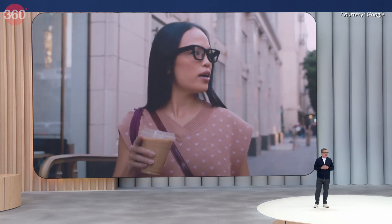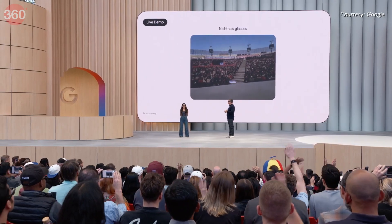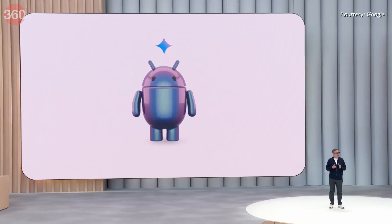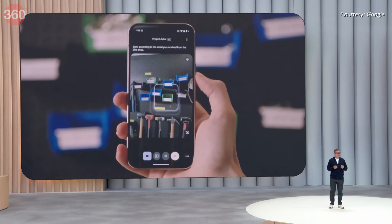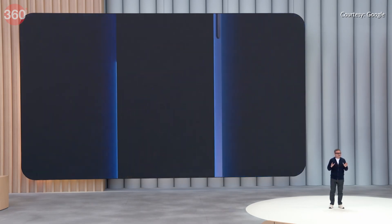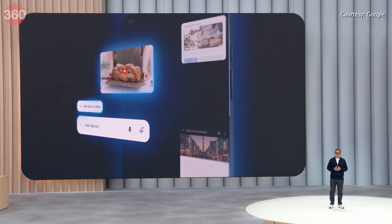Google also gave a preview of how Android XR will bring its Gemini AI to smart glasses and headsets, aiming to create smarter, more interactive wearable experiences. Android 16 has introduced a refreshed materials redesign with smoother animations, smarter notifications with live updates and an upgraded Find Hub for tracking devices and items via satellite. Gemini is now deeply integrated across Android, powering tools like Jules — an autonomous coding agent in public beta — and Gemini Code Assist.